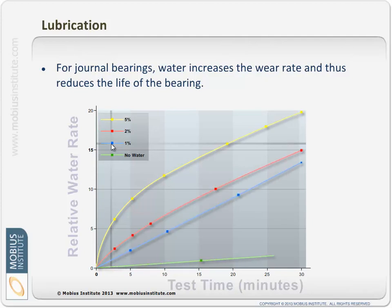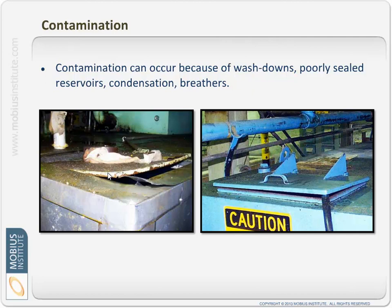In the case of journal bearings, water increases the wear rate and reduces bearing life. One of the reasons water gets into the oil is because of washdowns, poorly sealed reservoirs, condensation, and through breathers. One of the main jobs a desiccant breather performs is to remove moisture from the air — as the air passes through the breather, the moisture is drawn out so that the air reaching the lubricant is dry, preventing this contamination.